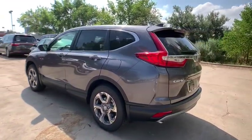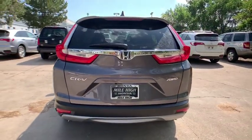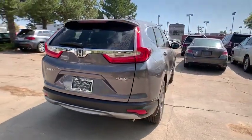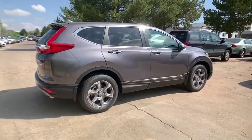Here are some of this vehicle's great options: remote engine start, power liftgate, keyless entry, power passenger seat, steering wheel audio controls, lane departure warning, anti-lock braking system, stability control, all-wheel drive, traction control, backup camera, and leather-wrapped steering wheel.